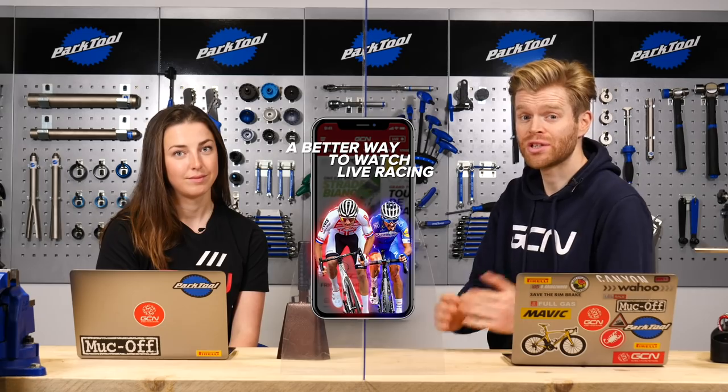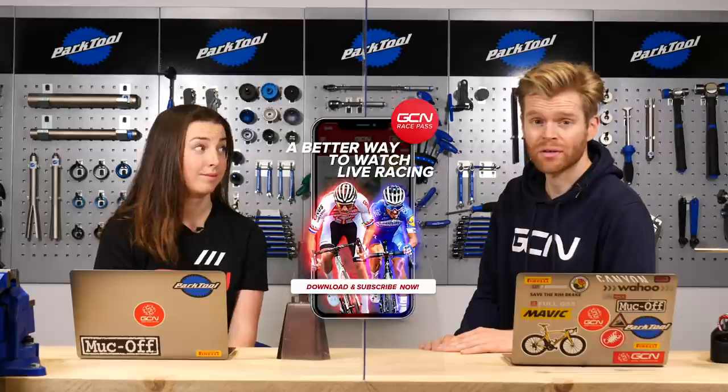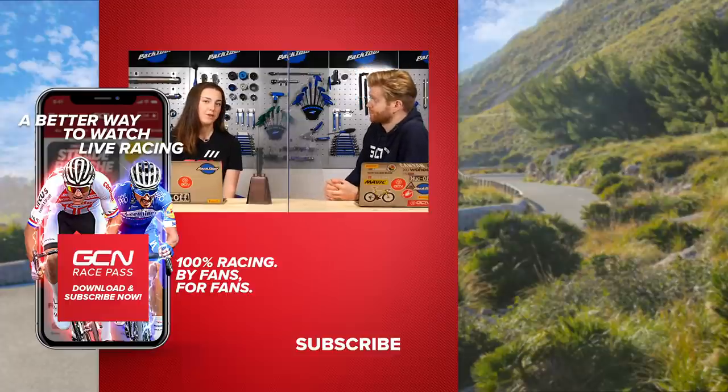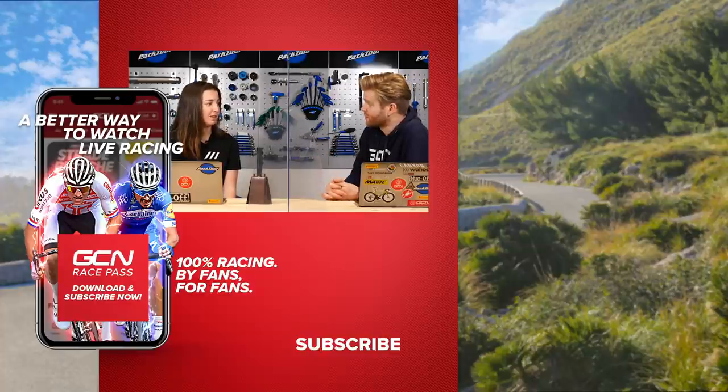That brings us to the end of this week's show. If you've enjoyed it, please give us a thumbs up as it helps support the channel. Also, if you're into live racing, check out the GCN Race Pass as we have loads of amazing races coming up — the Vuelta is just about to start. Territory restrictions do apply, so make sure you check what's available where you are. In all territories there are short-form highlights and the breakaway analysis show. If you fancy some nice merch — a T-shirt or GCN custom Castelli kit — head over to the GCN shop. Christmas is coming up, so treat yourself.